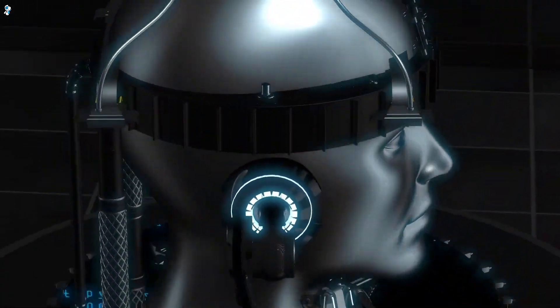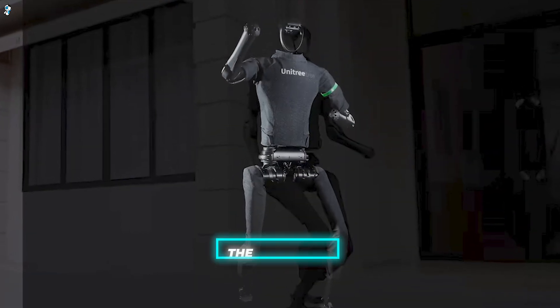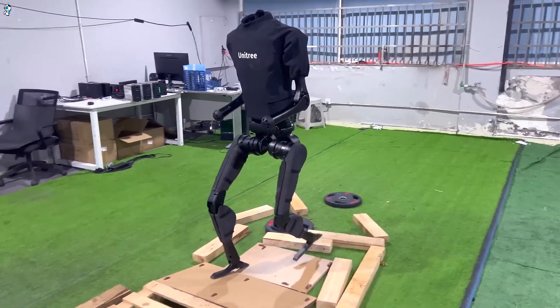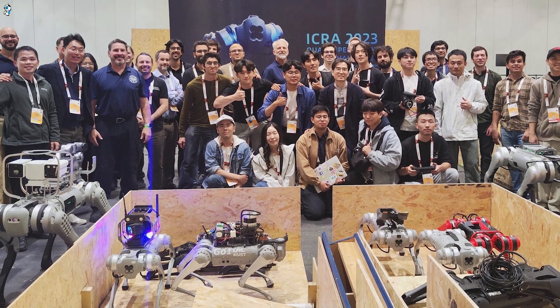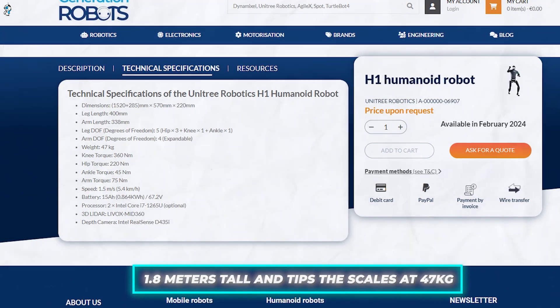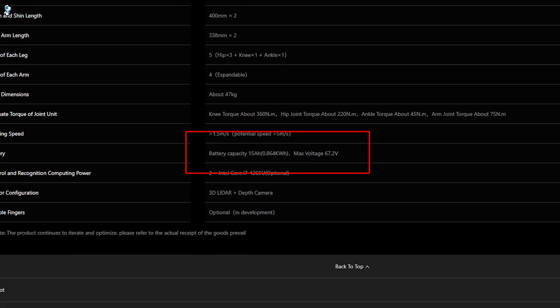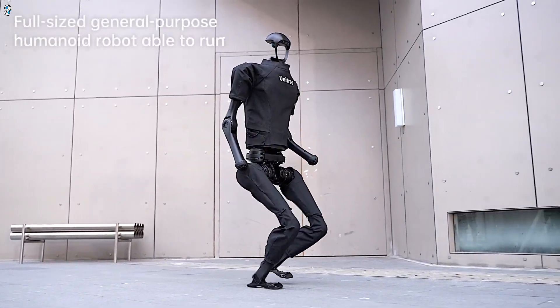While Tesla's Optimus Gen 2 may capture the most headlines, other companies are making great strides in humanoid robots as well. The Unitree H1 offers an intriguing combination of affordability, strength, and surprising capabilities compared to its higher-priced competitors. Hailing from innovative robotics startup Unitree in China, the H1 launched in late 2023 as the billed world's most powerful multipurpose humanoid robot. It stands at an impressive 1.8 meters tall and weighs 47 kilos, equipped with a powerful 15Ah battery for untethered operation, paired to an array of sensors for environmental perception.